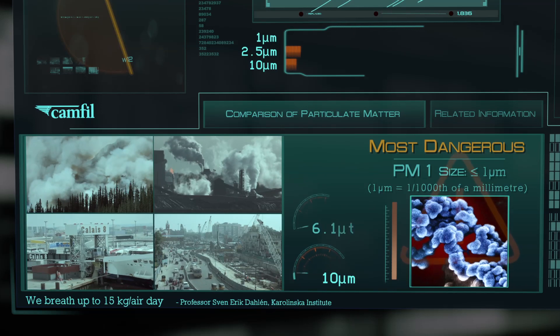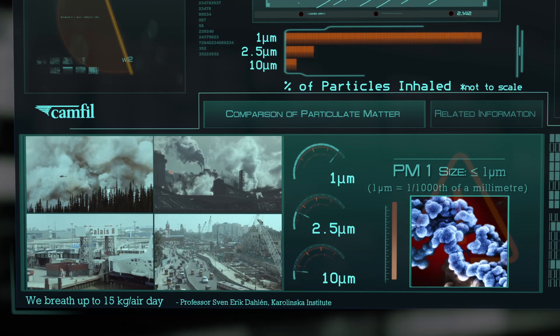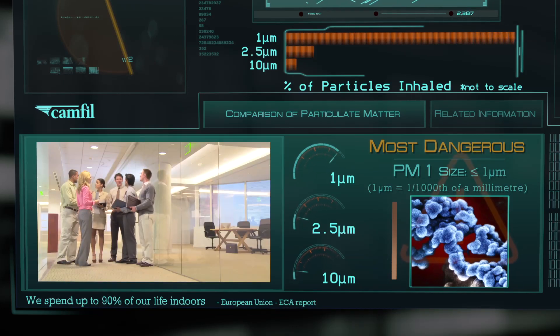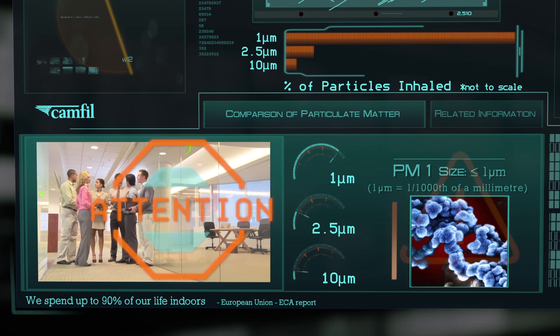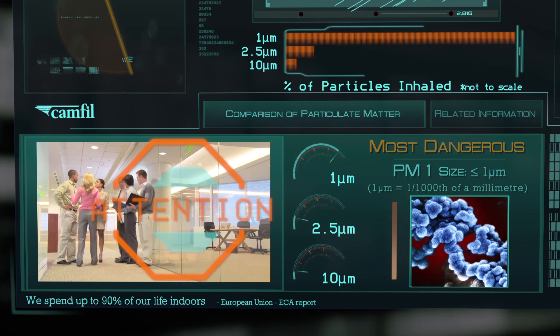Today's outside atmospheric pollution readings are registering higher than normal levels of PM10, PM2.5, and PM1. Your office's indoor air quality is also registering as unhealthy. This is due to the combination of outdoor and indoor air pollution.